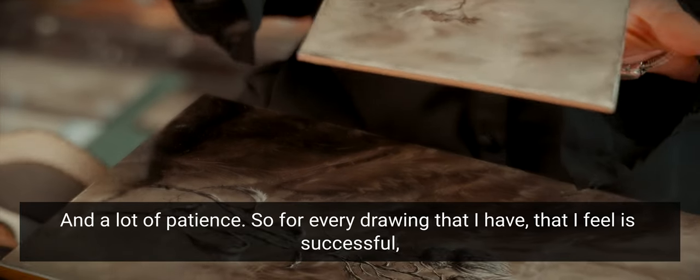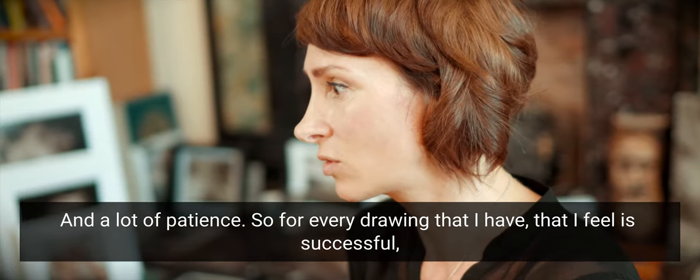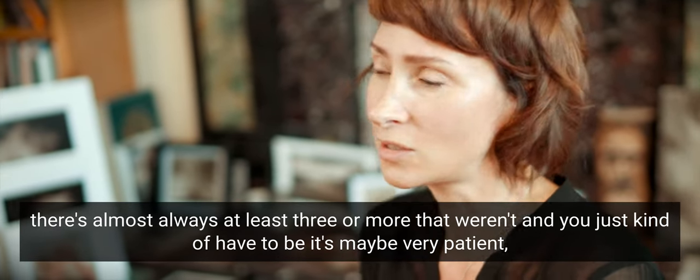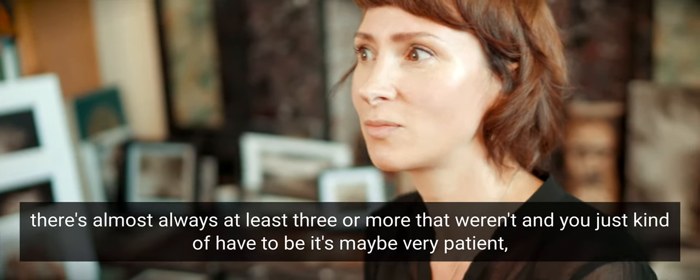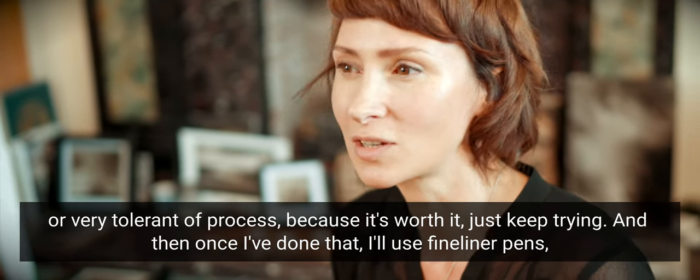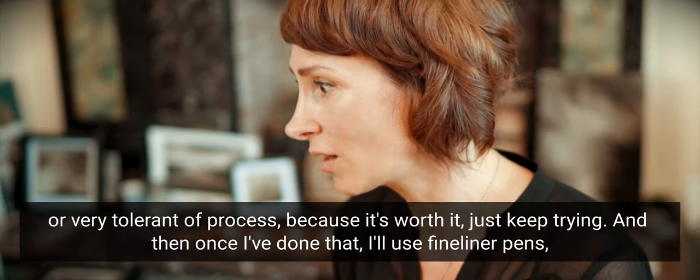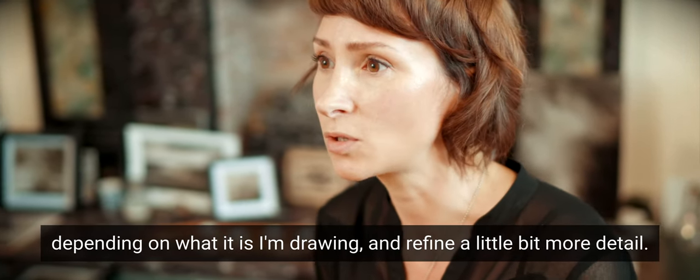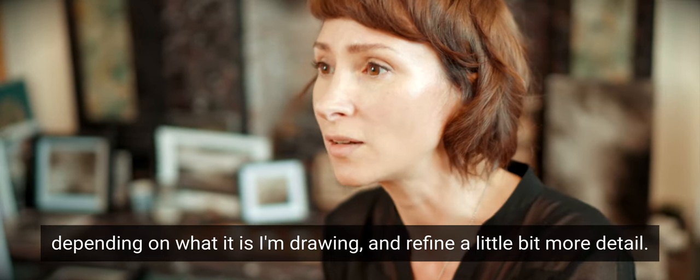For every drawing that I feel is successful, there's almost always at least three or more that weren't. It's made me very patient, very tolerant of that process, because it's worth it. I just keep trying, and then once I've done that I'll use fine liner pens and, depending on what I'm drawing, refine a little bit more detail.